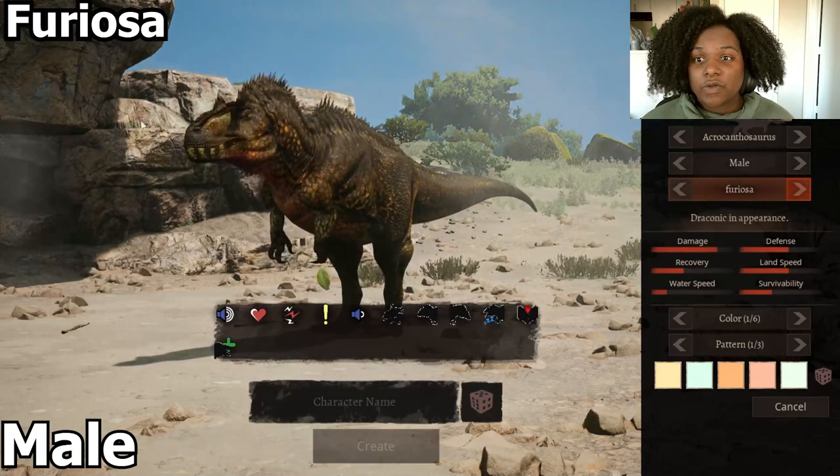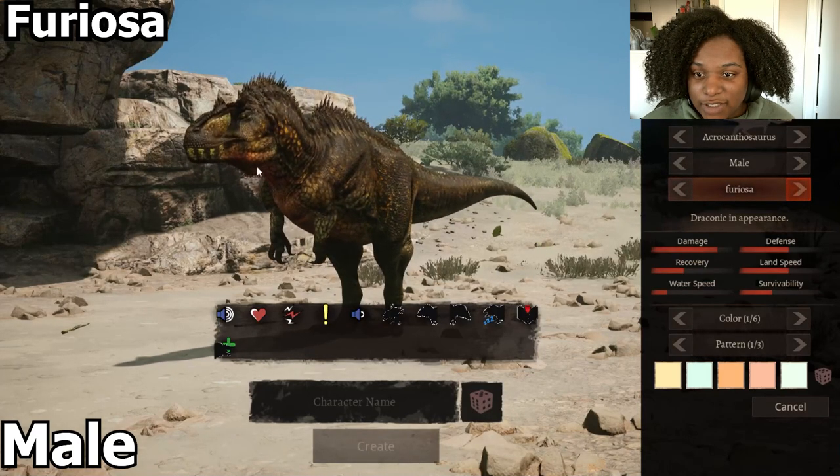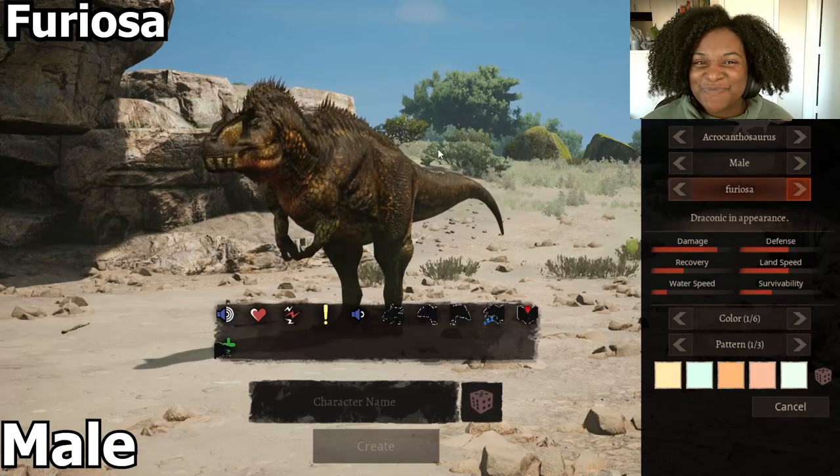This one is wild. The spikes along the back are actually high-spined and the eyebrows right here — you also got some on the dewlap down here. I like this one a lot though. It's pretty intimidating.